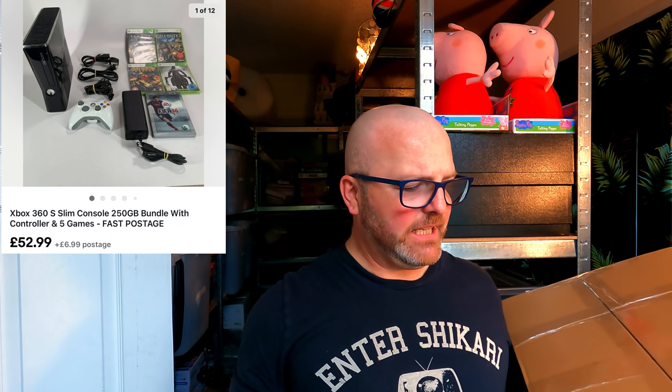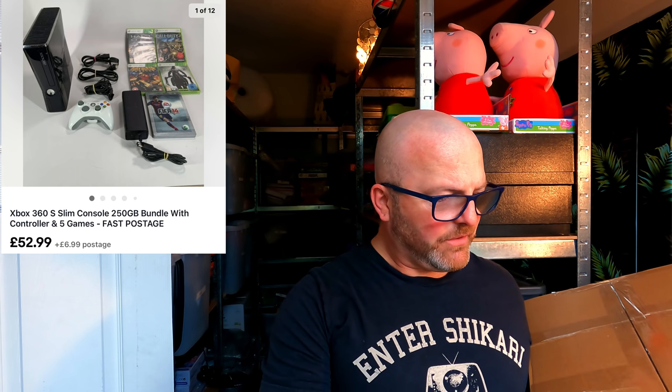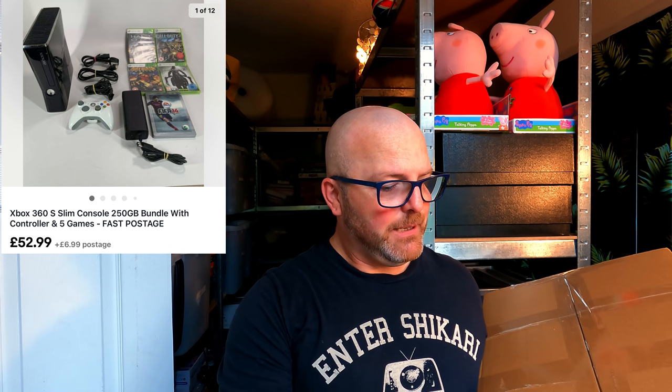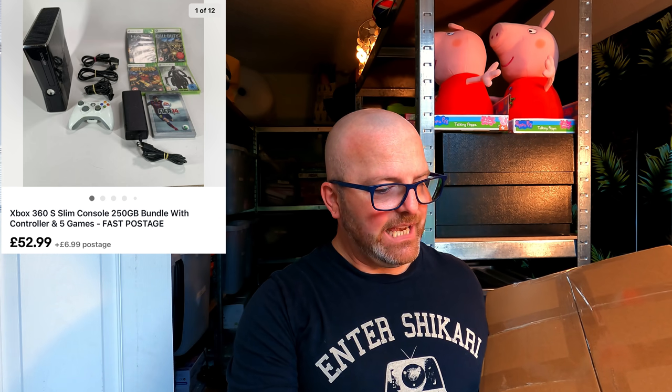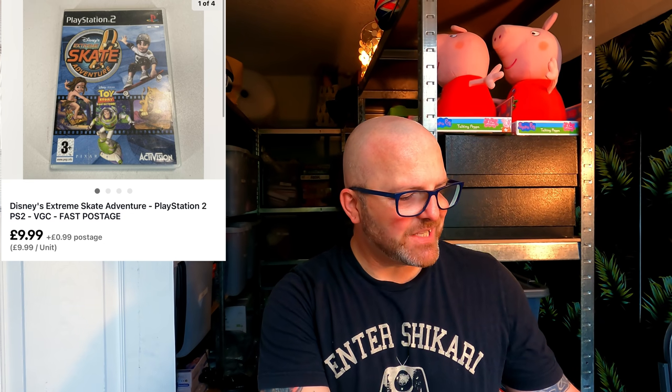Console 7B — this is an Xbox 360S 250GB with four games. A bit of weight to this — over five kilos — so obviously going out by courier. It's been in stock since the 25th of May. I paid £25 for it and it's going out for £59.98.